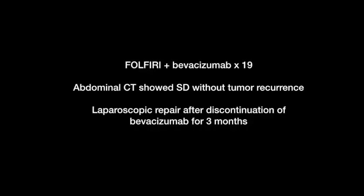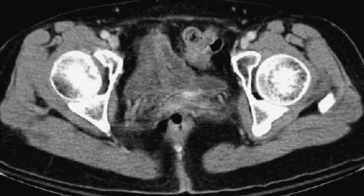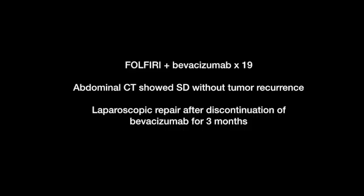After four courses of treatment, abdominal CT scan showed stable disease without tumor recurrence. So we decided to perform laparoscopic repair of the fistula after discontinuation of bevacizumab for three months.